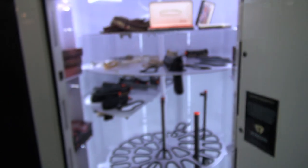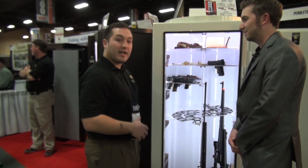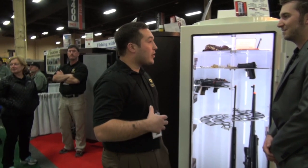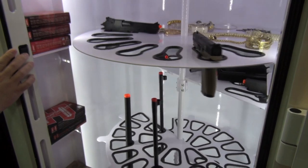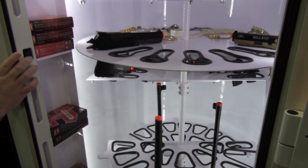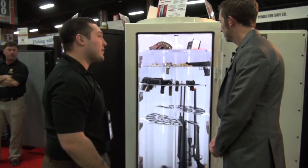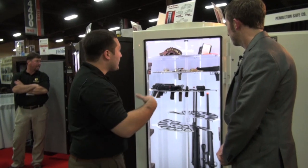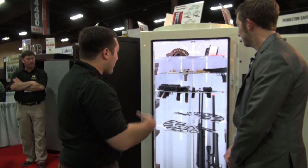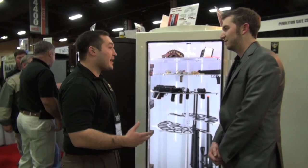Every single safe is custom-built. There are no two Pendleton safes alike. They're all custom-built around the weapons and valuables that you're putting in the safe. They're all electric rotation, and they have over 400 LED lights on the inside. With that bright white finish, it makes it so there's no dark spots in the safe. You can see your entire collection at once.